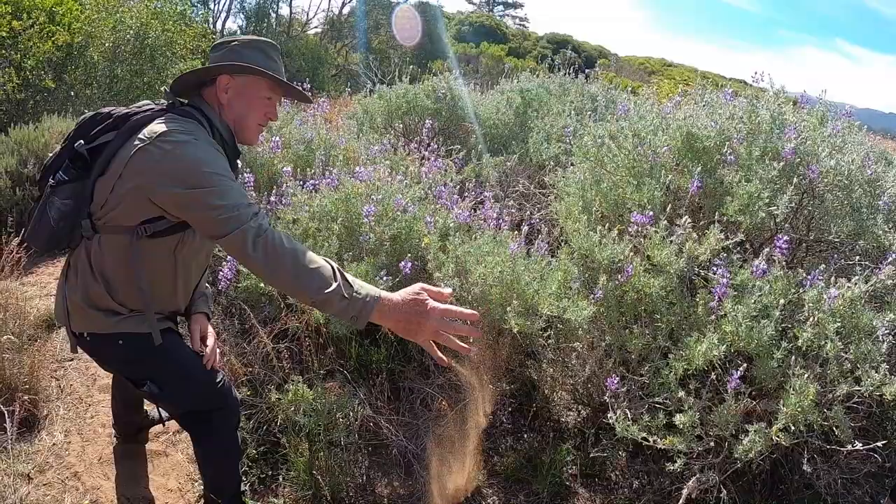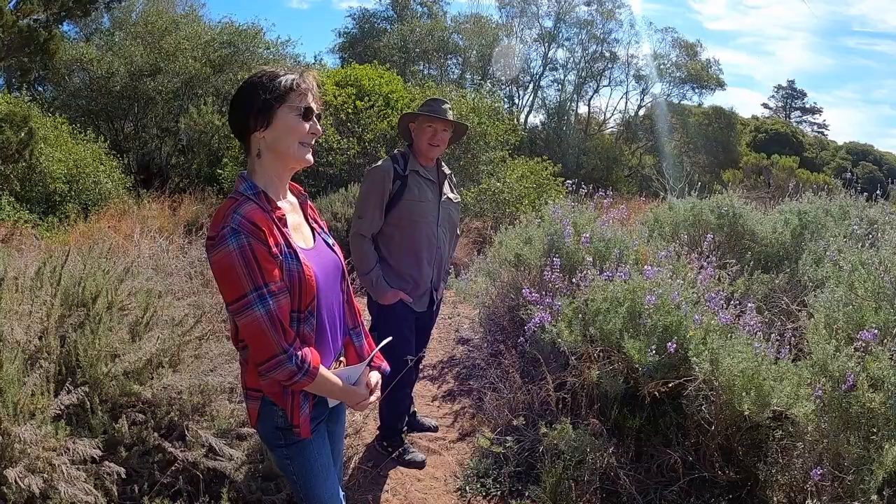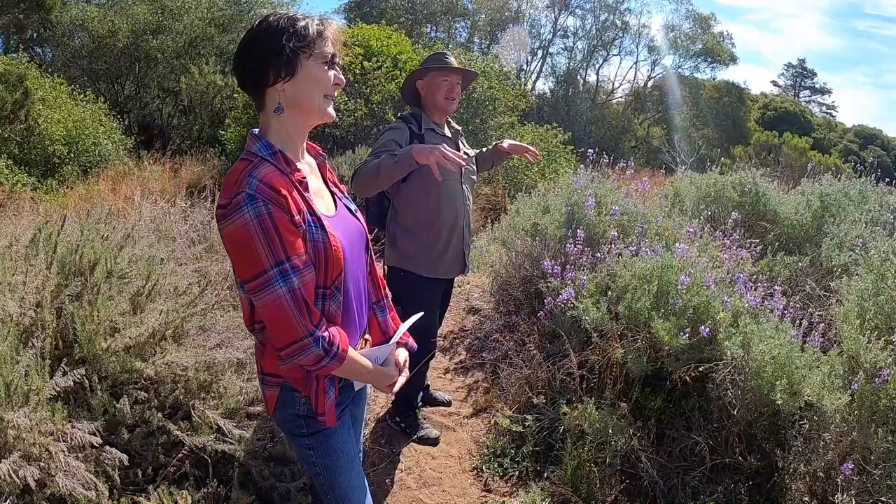I've already seen a bunch of bumblebees. It's fun being out here when it's blooming because you see all the native pollinators. This is a habitat.